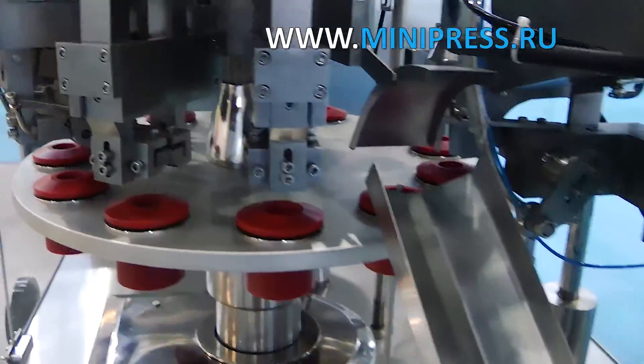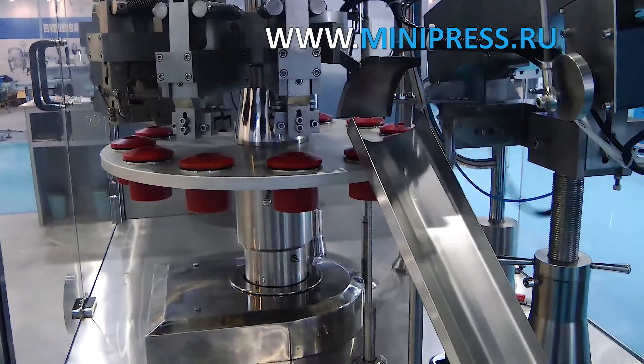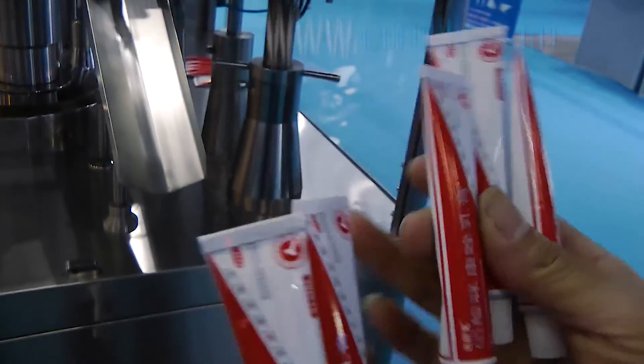I did not want to go through this stage all over again, so I decided to turn to Russian intermediaries for help. I made the choice of a specialist based on the following criteria: long period of work in the market of pharmaceutical equipment sales.